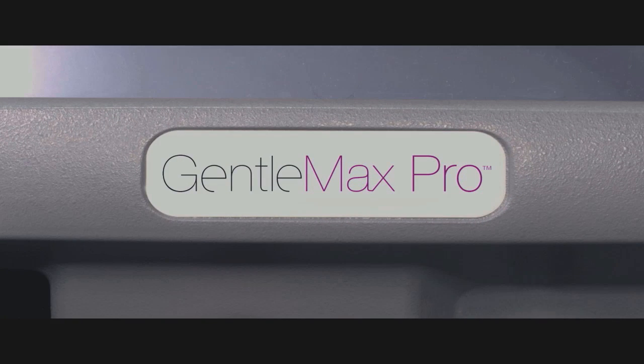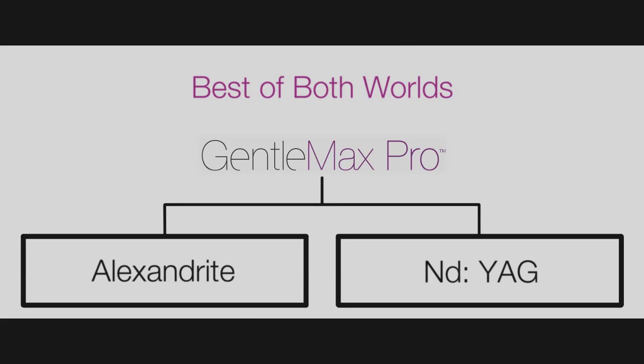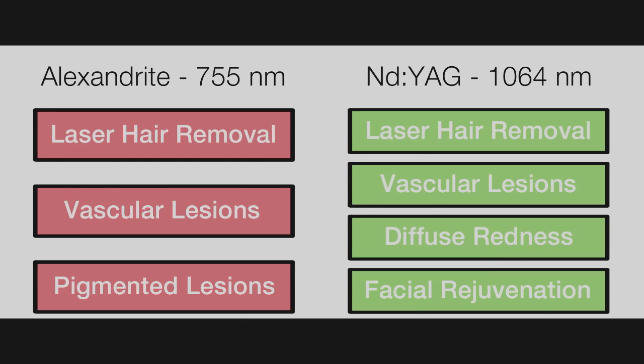GentleMax Pro: the best of both worlds, with Alexandrite 755 nm and ND YAG 1064 nm wavelengths. Applications include laser hair removal, the treatment of vascular lesions, the treatment of pigmented lesions, and diffuse redness and improvement in skin texture.